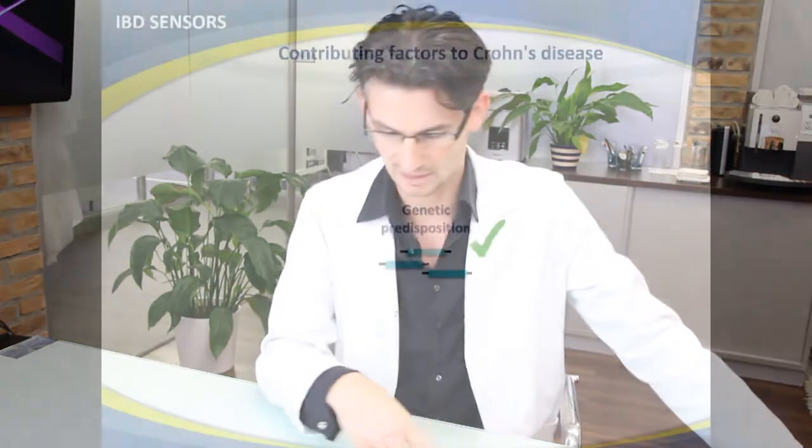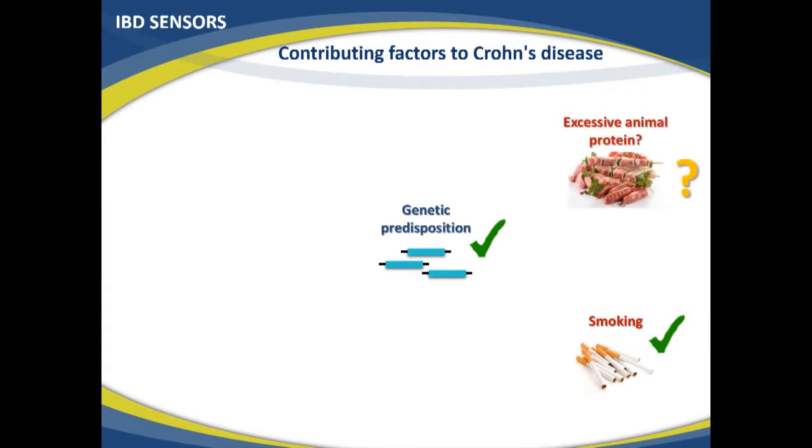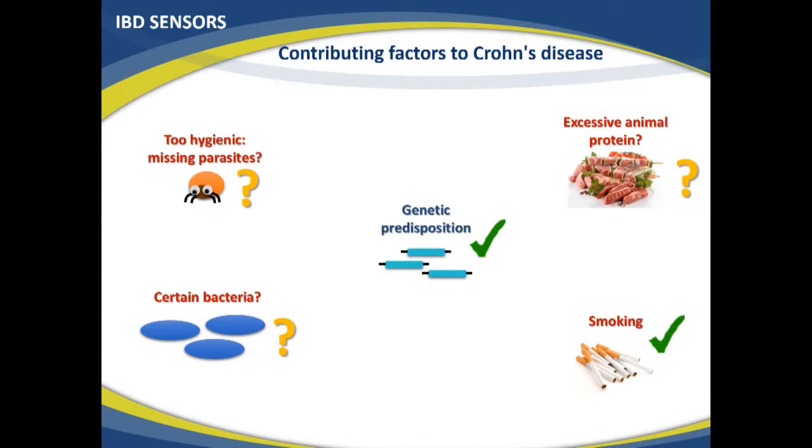Crohn's disease is a difficult topic — it's not very well understood yet. We do know there are genetic factors that significantly increase your risk of developing the disease, and we can do a genetic test for them. We also know that smoking, especially combined with genetic variations, increases the risk significantly. Some studies hint that excessive animal protein may also be a risk factor, as may certain bacteria in the gut.